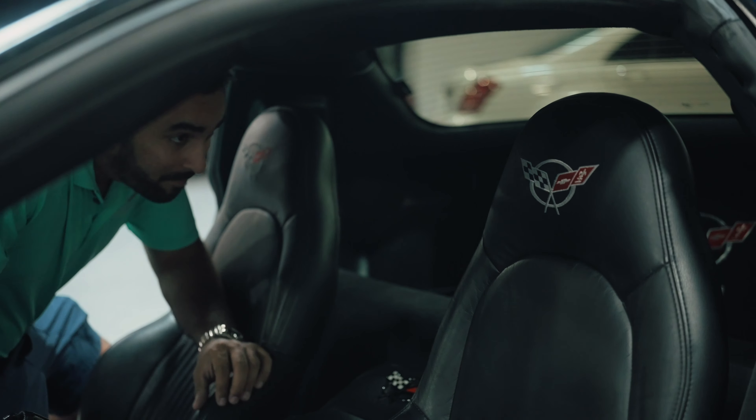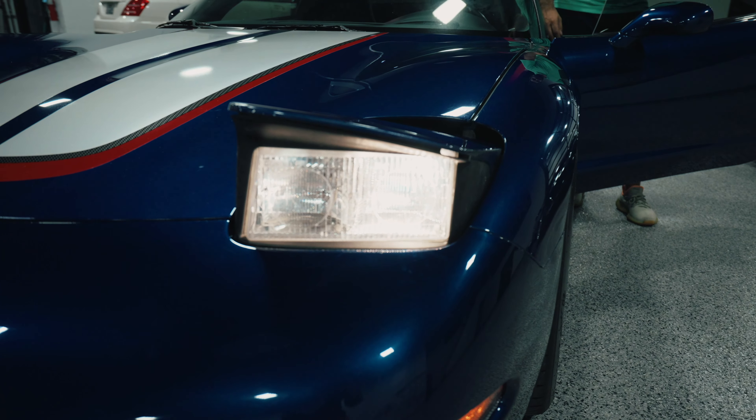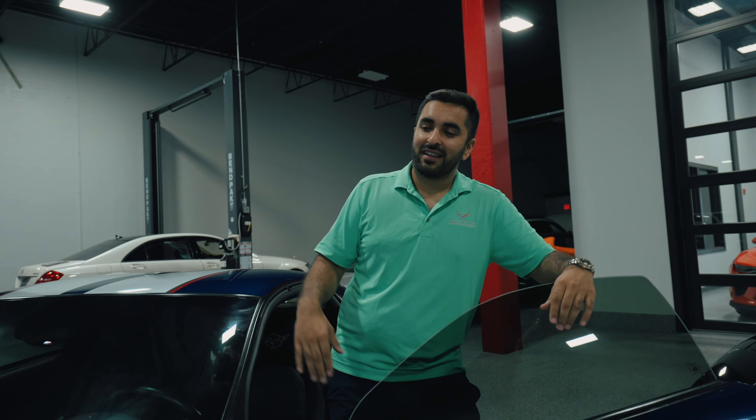You could get a C5 Z06 for about 25 grand depending on the year. In 2001 they had 385 horsepower, and 2002 to 2004 they got a bump in power. One of the best things about the C5 is having the whole trunk area behind your back — great for road trips. One of my favorite things is definitely these pop-up headlights. This was one of the last cars with pop-up headlights, and it's just so cool. The wheels were actually made by a company in Italy, and I still think these are one of the best stock wheels — you don't see deep dish wheels anymore.